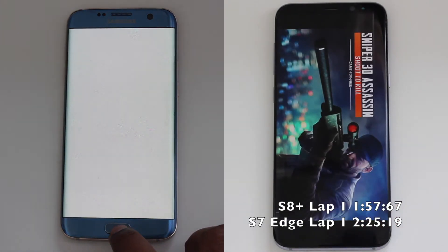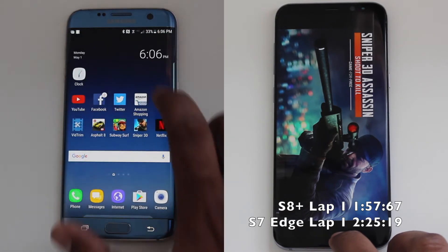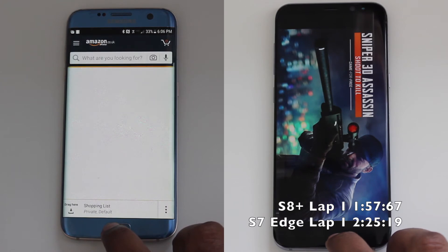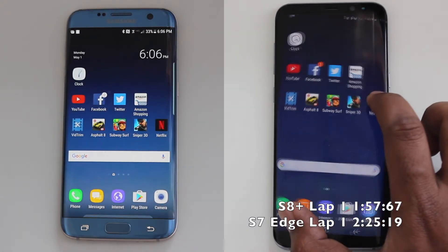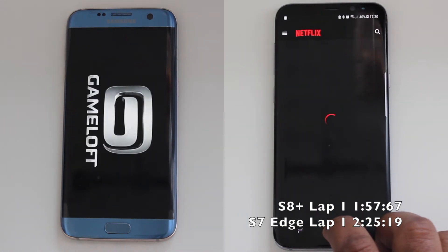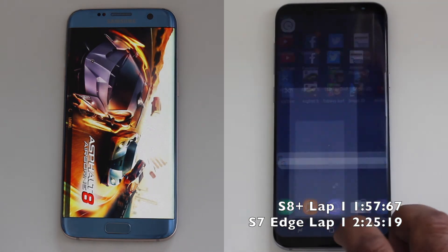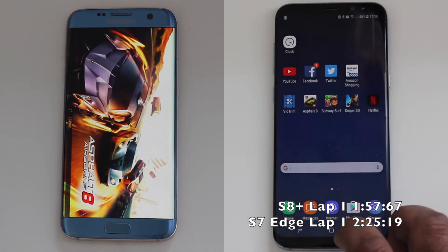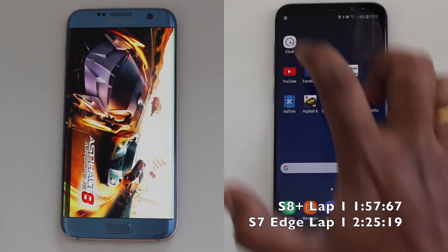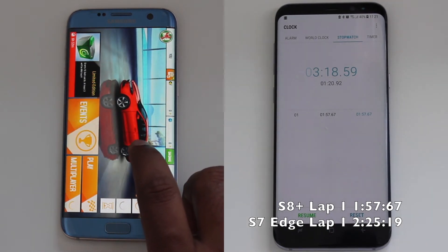The Galaxy S8 Plus doesn't seem to have any of the games in memory. The Galaxy S8 Plus completed the test in 3 minutes and 18 seconds.